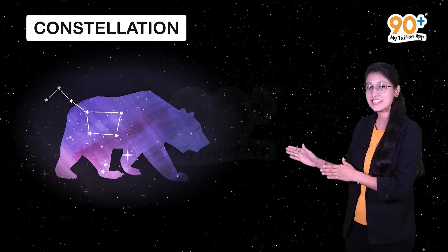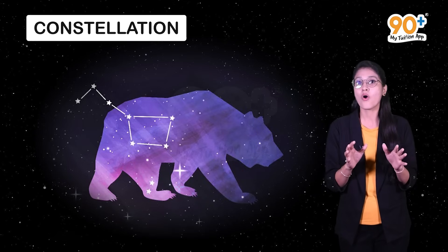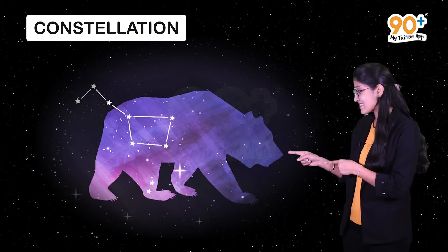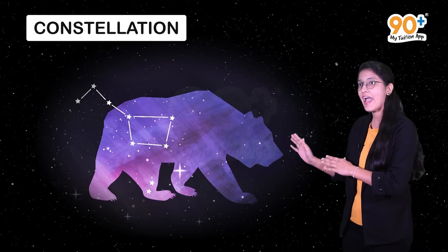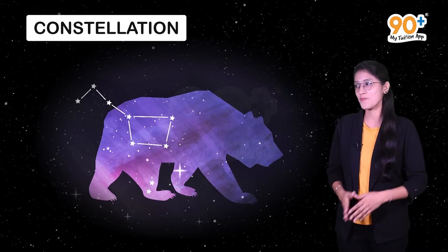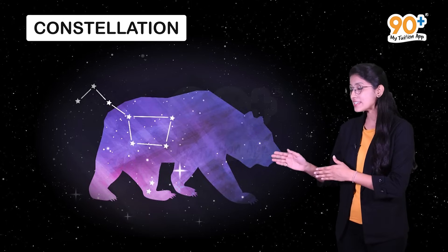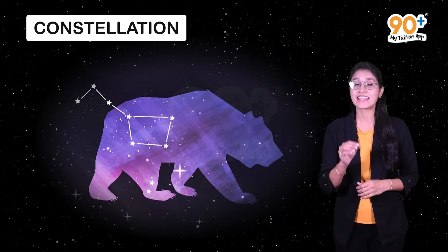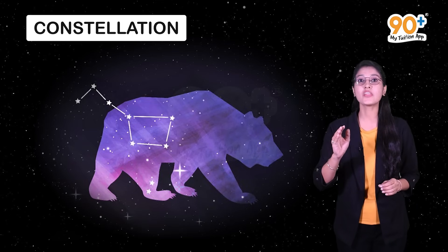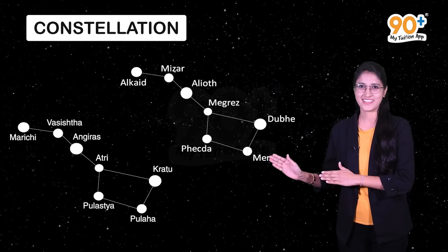The Saptarshi has seven prominent stars. They look like a big ladle or a question mark, as you can see here. Three stars form the handle of the ladle and four stars form the bowl. The most amazing fact about this constellation is that the name Saptarshi is associated with seven well-known ancient rishis, as you can see in this figure.